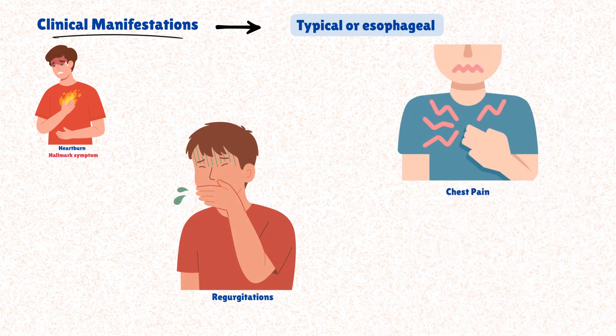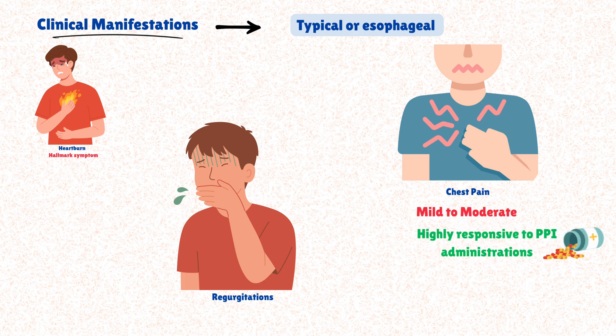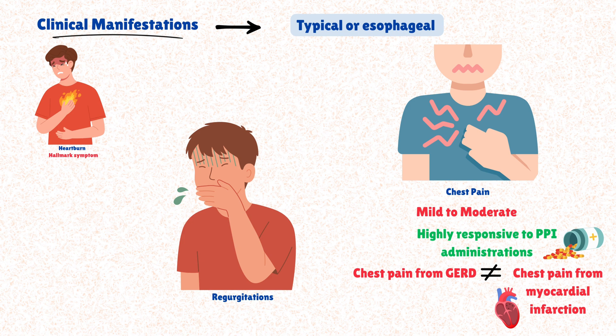Chest pain is another clinical manifestation the patient can experience, which is typically mild to moderate and highly responsive to PPI administration. We must always differentiate the pain caused by gastroesophageal reflux from chest pain due to other pathologies like myocardial infarction. The pain from GERD will almost certainly cease upon proton pump inhibitor administration.